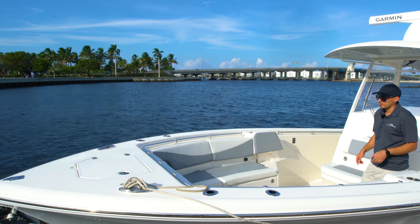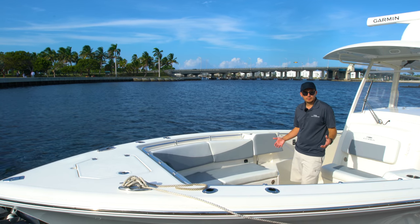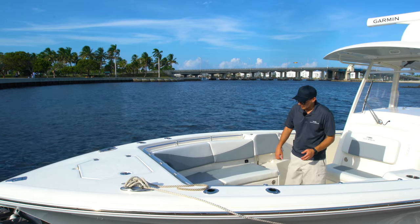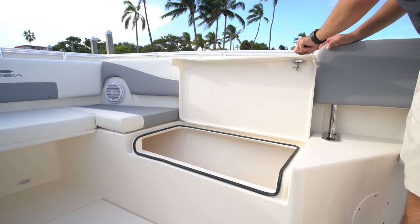JL Audio speakers up at the bow. And when you remove the cushions and the center insert, you have a very large casting platform up here. Everything is finished off in non-skid. The storage compartments underneath the cushions are insulated and they are very large.